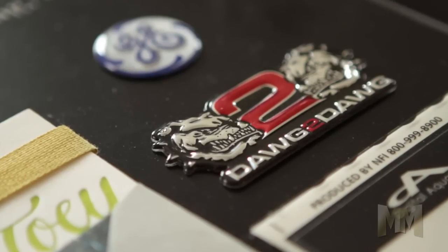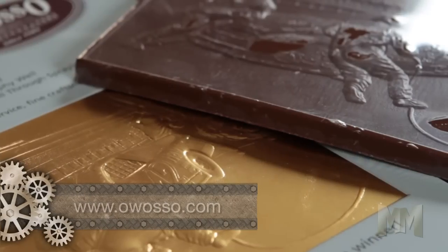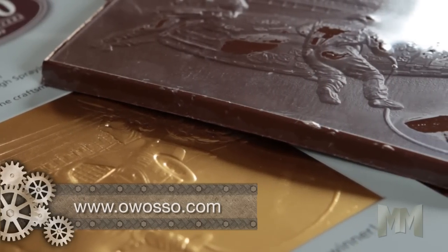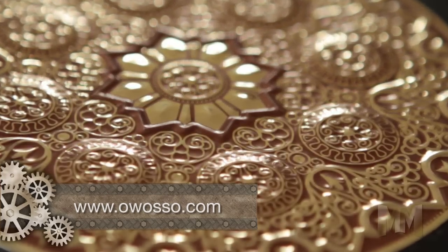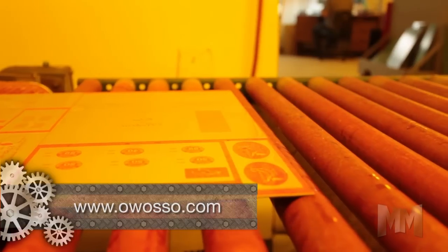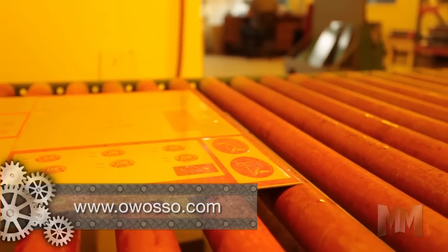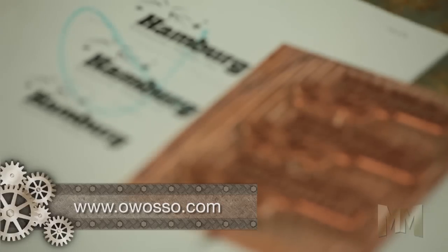and heat sealing dies, as well as dies for single or multi-level embossing, 3D molds, injection molds, soap stamps, chocolate, and jewelry molds. Owasso also operates the world's largest etching machine. This allows customers to order one-piece dies up to 30 inches by 120 inches,